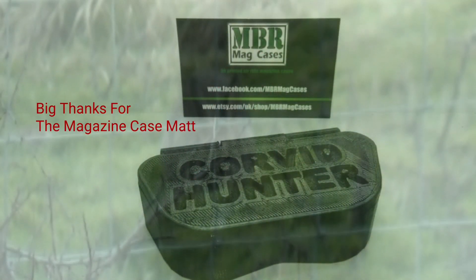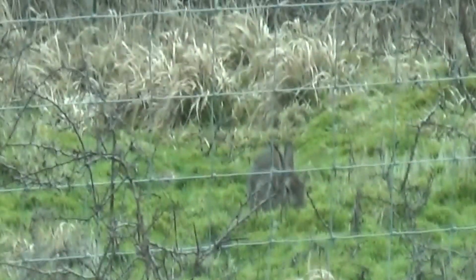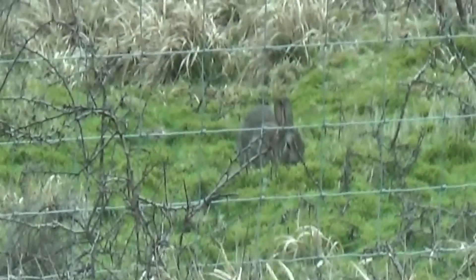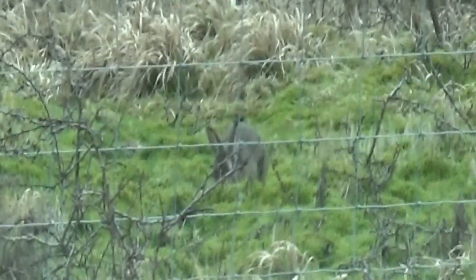A big thank you to Matt for the magazine case you sent me — cheers mate. This looks like a big rabbit. I watched it for quite a while. The image quality isn't that great because I'm filming through the front windscreen of the car.